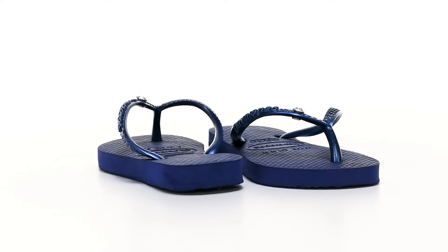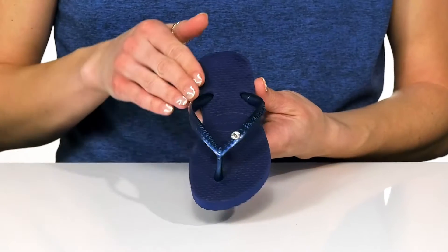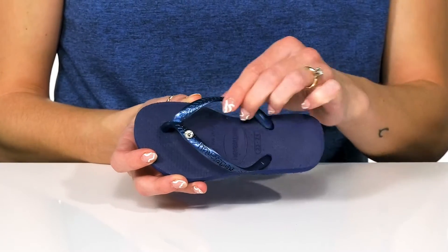Let your little one walk around in style with these really cute flip-flops this season. These feature a synthetic upper and are available in so many other colors. I love the little pop of crystal that is shimmery on the straps.